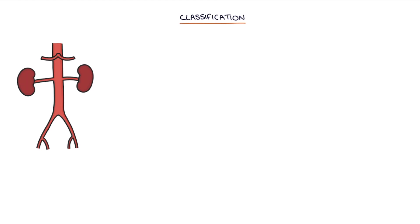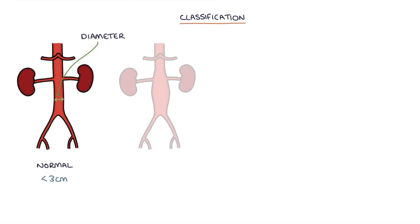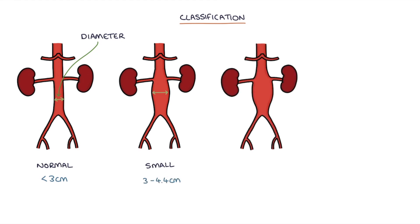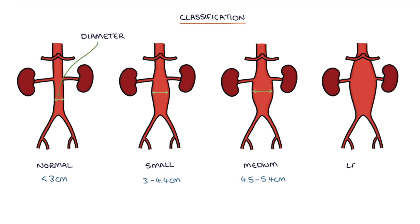Let's talk about the classification. The severity of an abdominal aortic aneurysm depends on the diameter. Normal is less than 3cm. A small aneurysm is 3–4.4cm. A medium aneurysm is 4.5–5.4cm. And a large aneurysm is above 5.5cm.